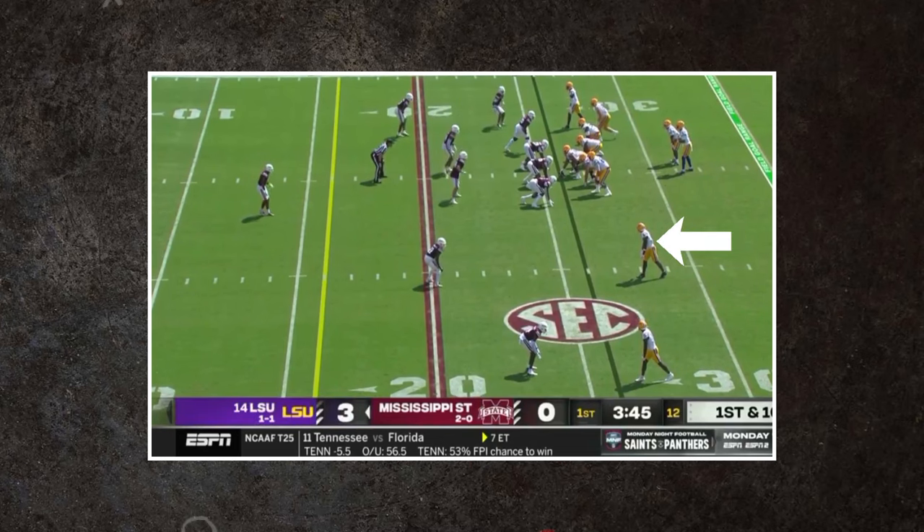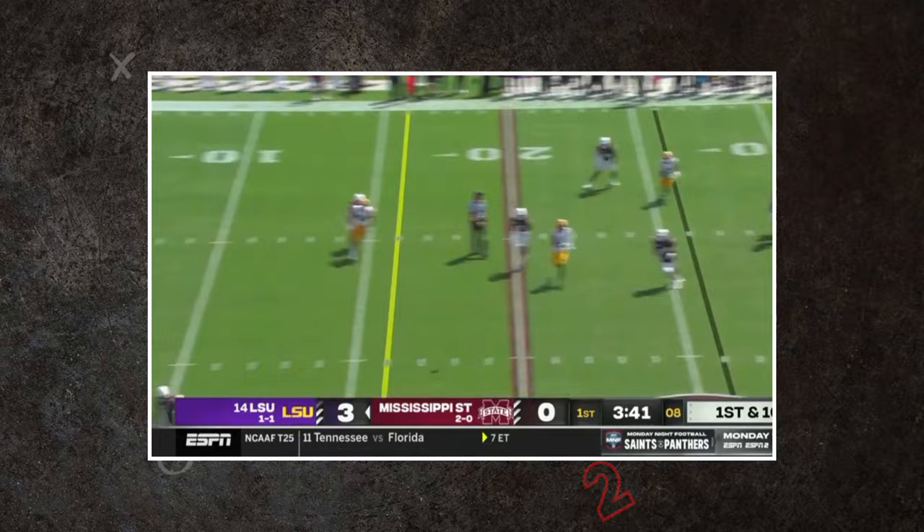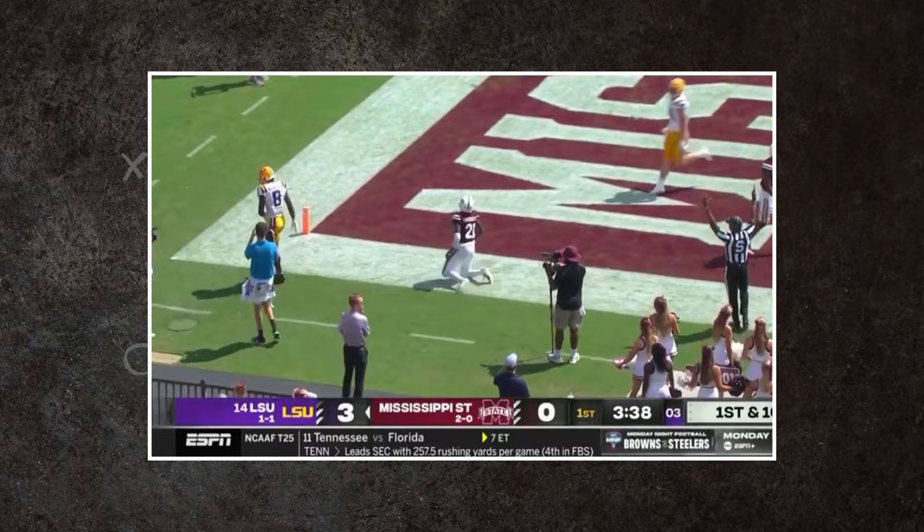Malik Neighbors and Jayden Daniels combined to form the deadliest duo in college football this year. Both entered the draft and are expecting to be one of the first taken off the board at their respective positions. How high will Neighbors be drafted? Find out in this 2-minute drill.